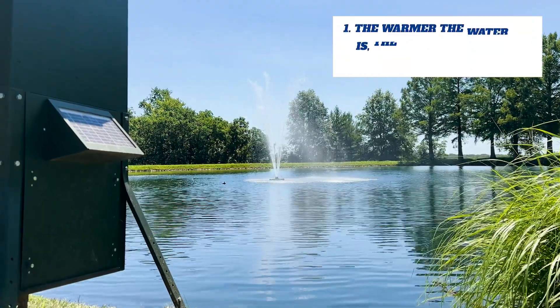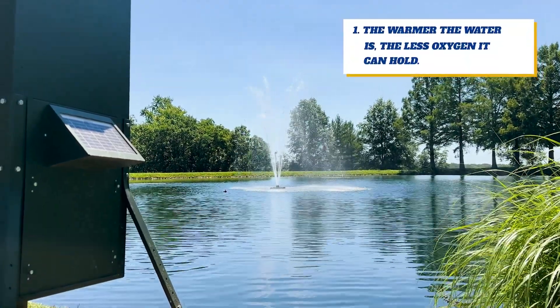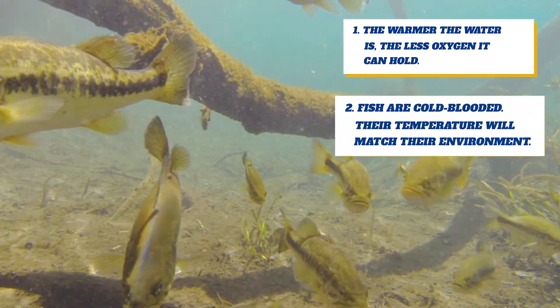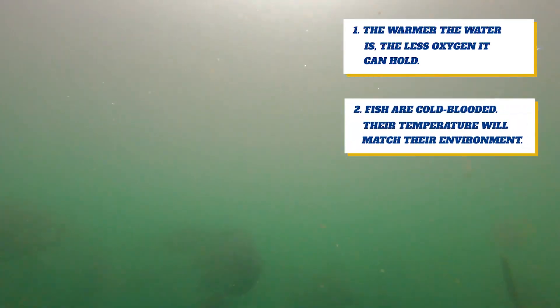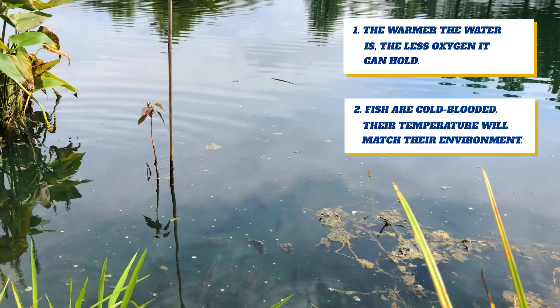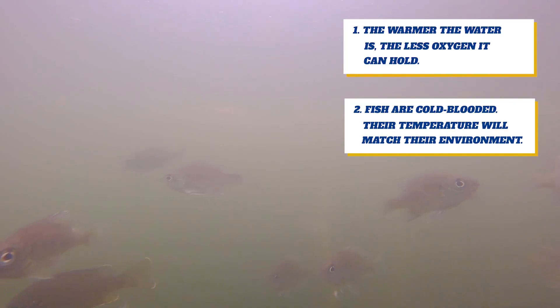Some quick facts about your pond in the summertime. First, in general, the warmer the water is, the less oxygen it can hold. Second, fish are what are known as cold-blooded. This means their body temperature is going to match whatever their environment is. So the warmer the water, the warmer their body is, and that also means they need to respire more and they need to breathe more oxygen.